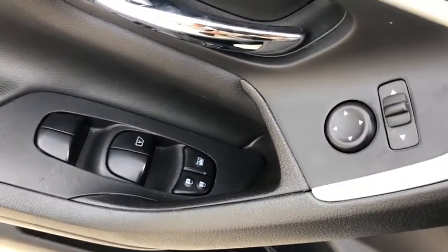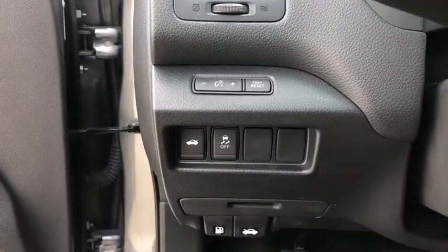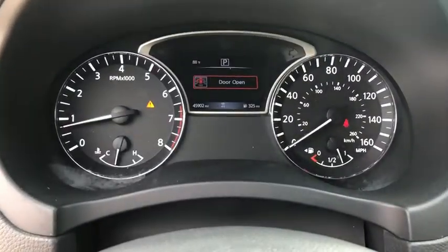This vehicle has less than 50,000 miles. Here are some of this vehicle's great options: traction control, dual airbags, power steering, four-wheel disc brakes, AM FM stereo with CD player, center armrest, trip computer, and rear window defroster.